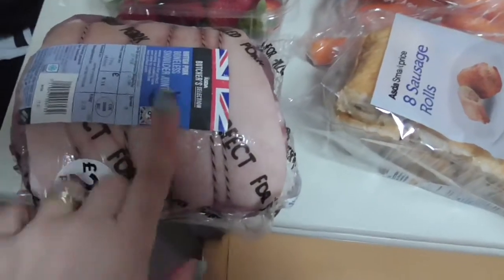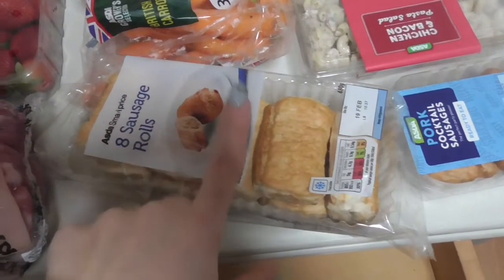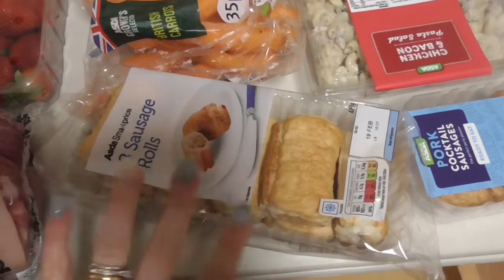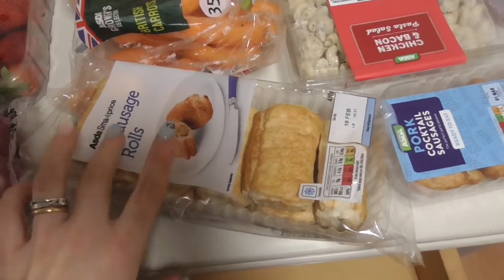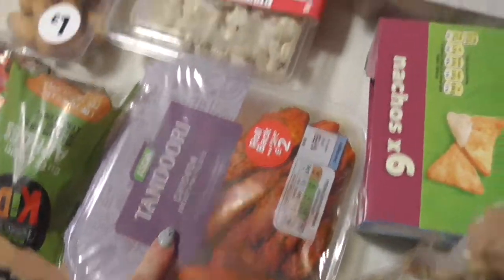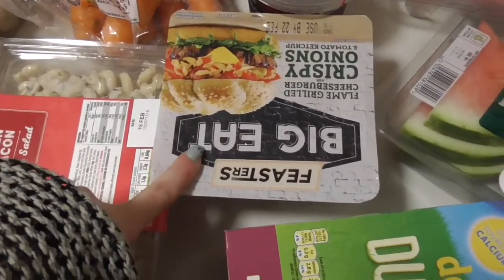Okay, fridge stuff. I have got a pork shoulder joint for pulled pork and a mini roast. Some sausage rolls — I should just mention that in this house there are a lot more snacky bits because the children eat me out of house and home. Eight sausage rolls — they like these warm with ketchup. Some cocktail sausages. Some apples. Some tandoori chicken. A chicken and bacon pasta salad. A Big Eat Rustler burger.